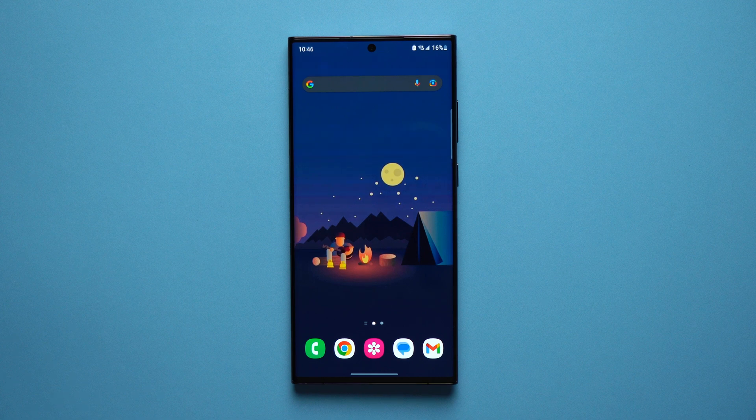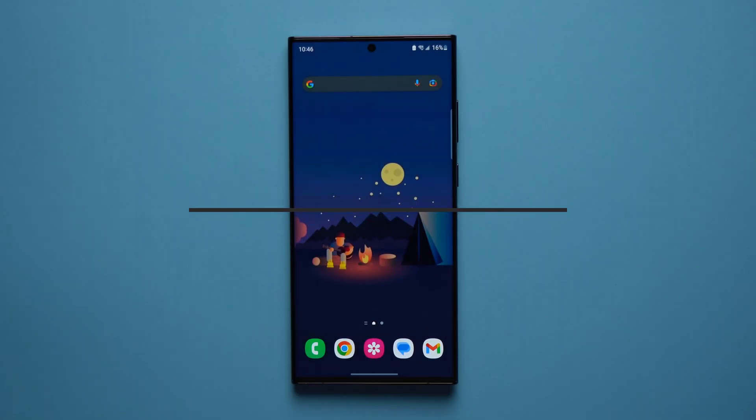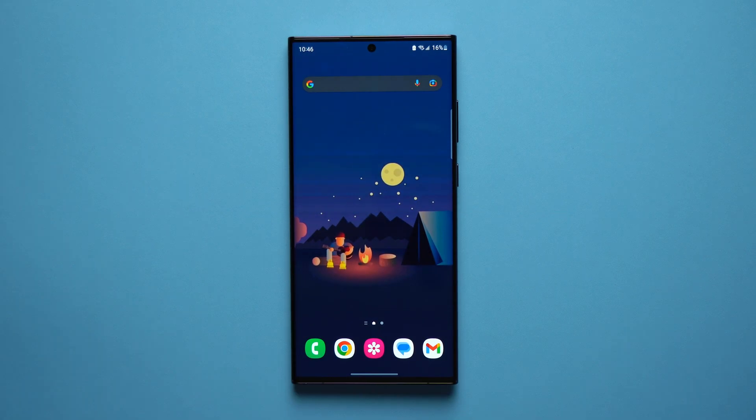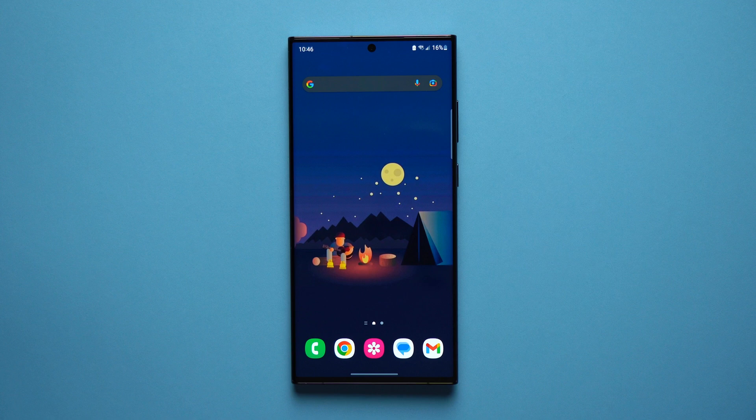What's up guys, welcome to another video. Alex here and today I want to talk about three common Samsung problems that you might experience over the course of your phone's lifespan: the first being issues with battery life, the second being issues with your phone just being too large, and the third issue is just your phone lagging or slowing down.